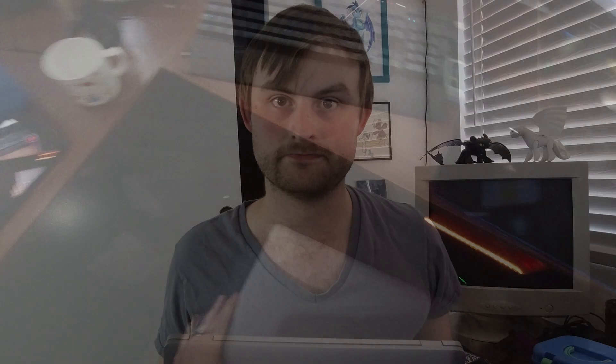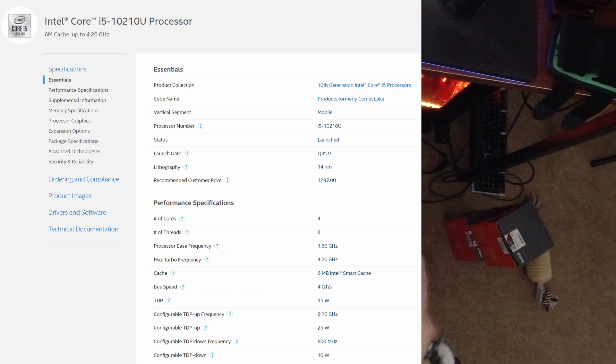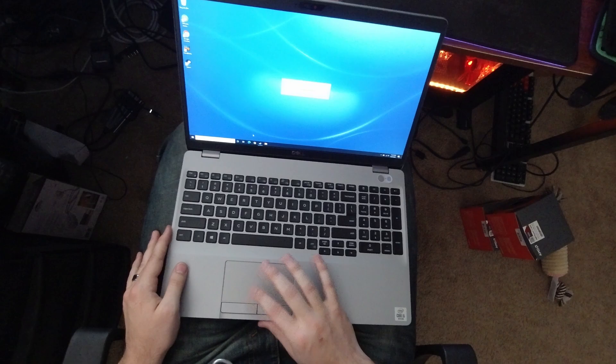Here we have a laptop with a hyper-threaded quad-core i5-10210U, 8 gigs of RAM, no dedicated GPU, and lots of business-oriented features that we probably aren't going to use.